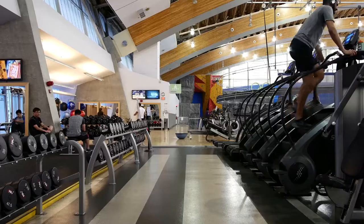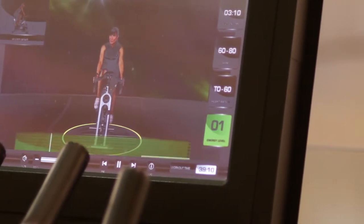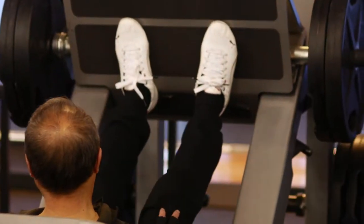We offer all types of fitness equipment for all ages and skill levels, progressing from the beginner through to the intermediate, through to the advanced — things like Olympic lifting platforms and free weights.